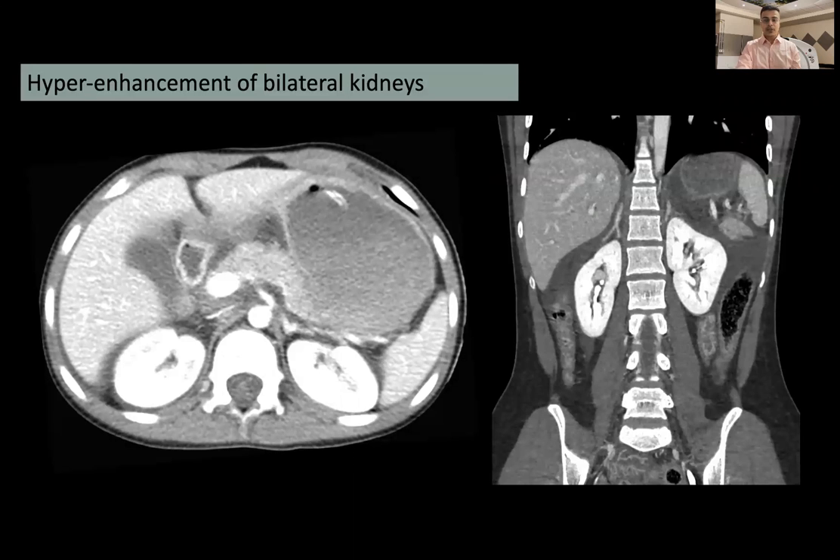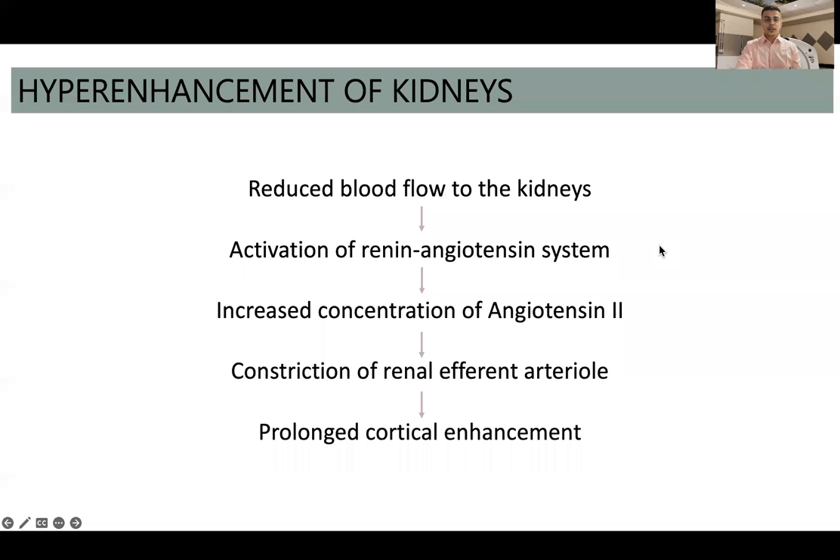The second finding was hyperenhancement of bilateral kidneys. On axial and coronal images, we can see the kidneys are so hyperenhancing that corticomedullary differentiation is hardly made out. The reason for this finding is that reduced blood flow to the kidney secondary to hypotension activates the renin-angiotensin system, increasing production and concentration of angiotensin 2. Angiotensin 2 causes constriction of the efferent renal arterioles, trapping contrast within the cortex and resulting in prolonged cortical enhancement.